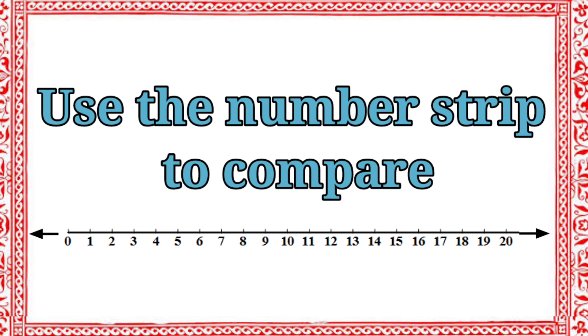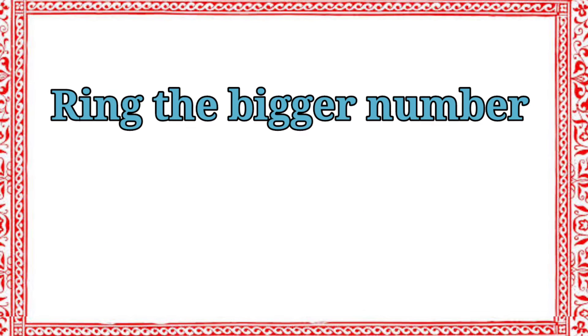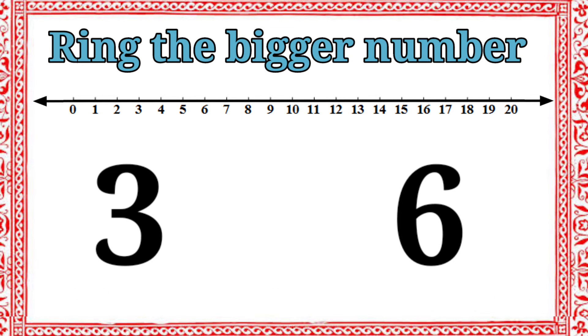Then, use the number step to compare. Ring the bigger number. Now we have two numbers: three and six. Let's compare. Which one is bigger number? Six. Very good. Let's ring the number six.